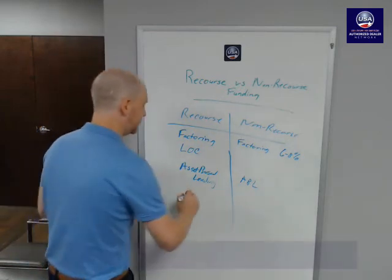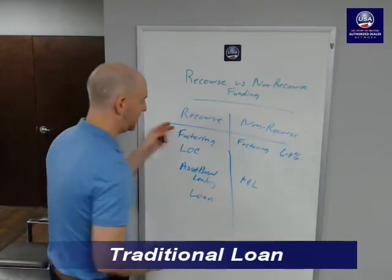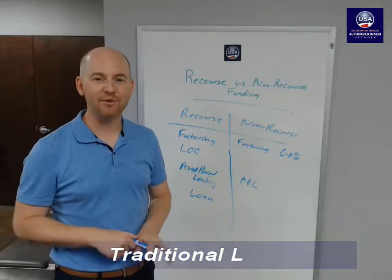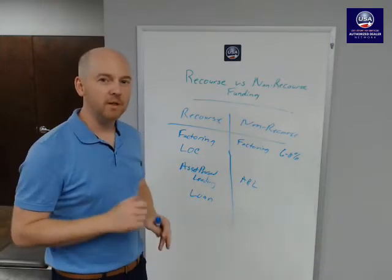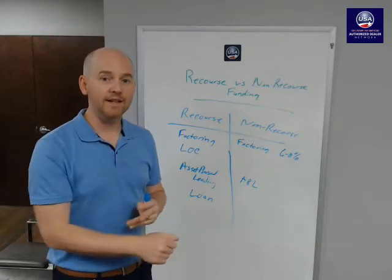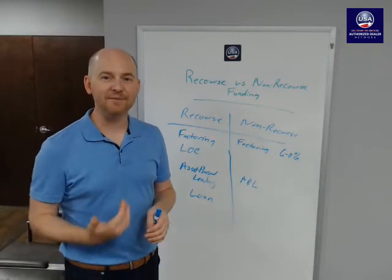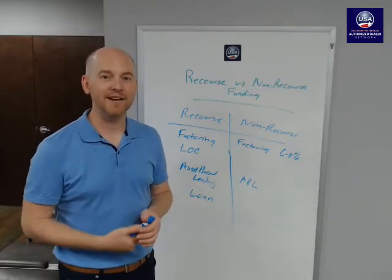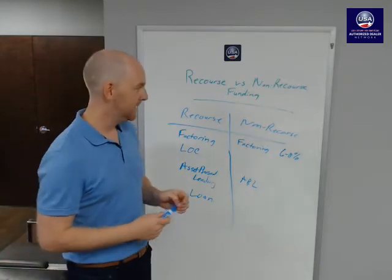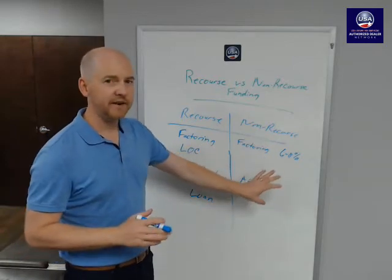The last option is just a traditional loan. Most of the time a loan is going to have some type of recourse — they're not going to give you money and let you pay it back over three to five years without one. A loan might be a fixed amount, say $50,000, you get it all at once and can use it for payroll, but you want to be careful to maximize the return on investment. All of these options have interest rates and costs associated with them. When it comes to non-recourse, there are very few options — almost all staffing firms have to put on a recourse.